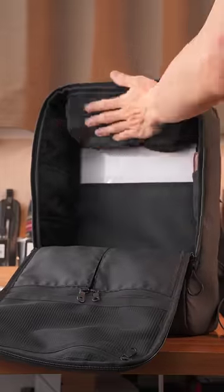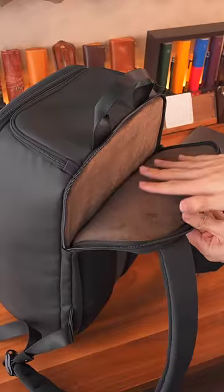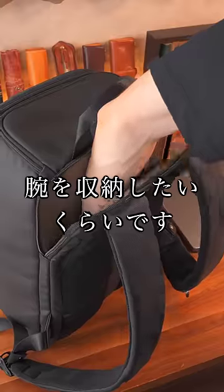A4 papers fit in the back pocket and the main room can easily hold textbooks. The PC room fits a 16-inch laptop and is covered in soft suede-like material — it feels great, almost like I want to store my arms in it. There are pockets for bottles and cards too.